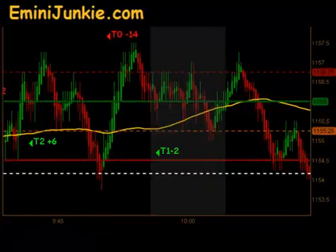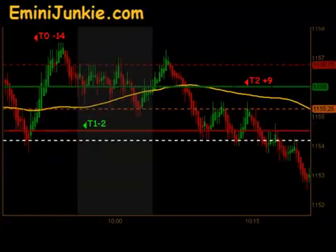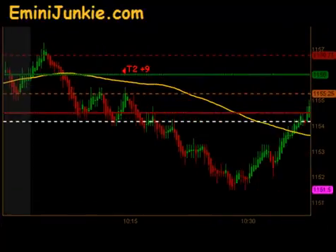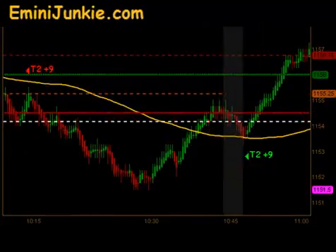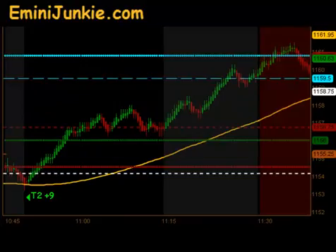We were starting to chop around a little bit, but then finally the market made a move to the downside and gave us another signal short that did produce targets 1 and 2 for 9 ticks. It went down to about 10.30, did a little reversal, came right up through the moving average, and gave us a signal long — T1 and T2 for 9 ticks to the upside — as we headed into the lunchtime dead zone.